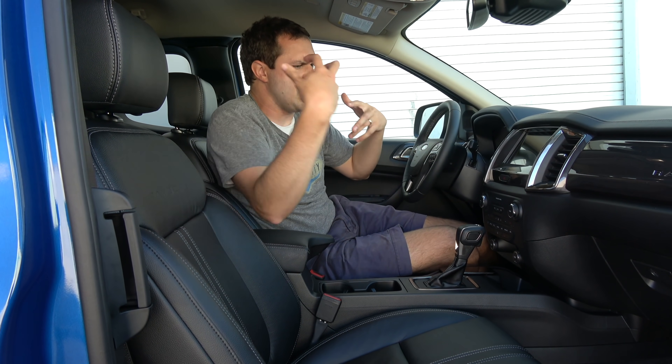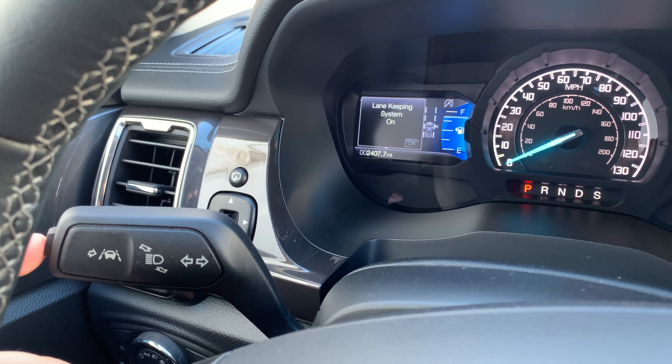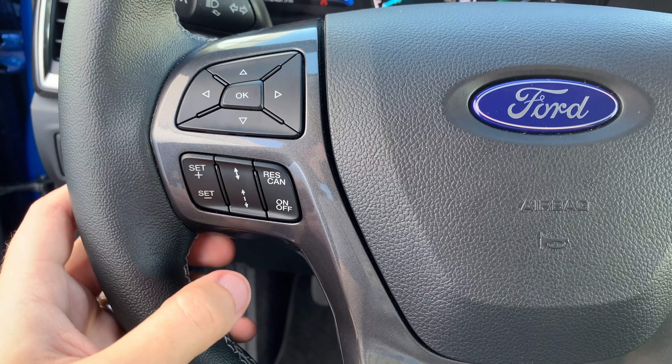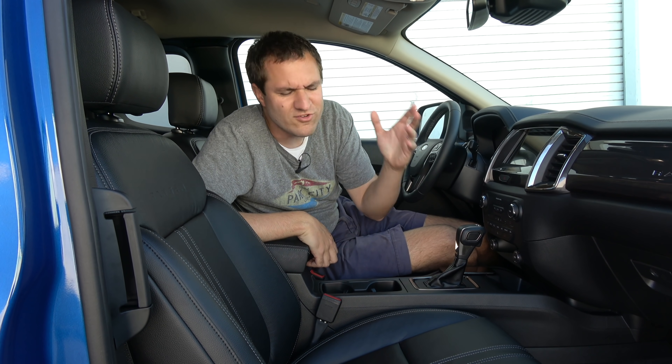Our next interesting item in this truck is the sheer amount of safety equipment it features. This is a Lariat model, which is pretty high up in the range, but it's not full of crazy, opulent luxury stuff. And yet this thing has lane keep assist, which will steer you back into your lane if you start to veer out. It has adaptive cruise control, so it'll slow down or speed up on the highway based on the speed of the car in front of you — a feature that only a few years ago seemed only possible in BMWs, Mercedes, Lexuses — and now it's trickled down to a mid-level compact pickup truck. It is just incredible to me how far safety technology has expanded.